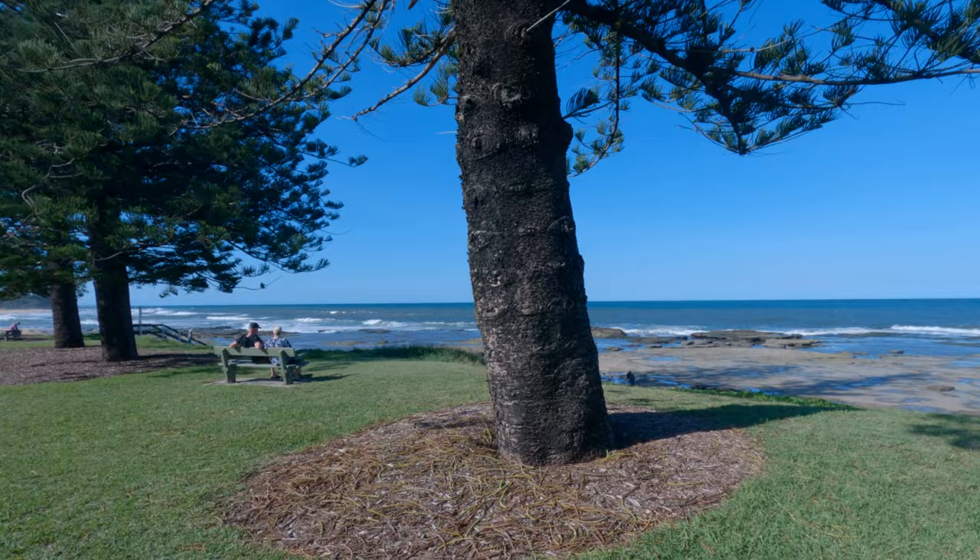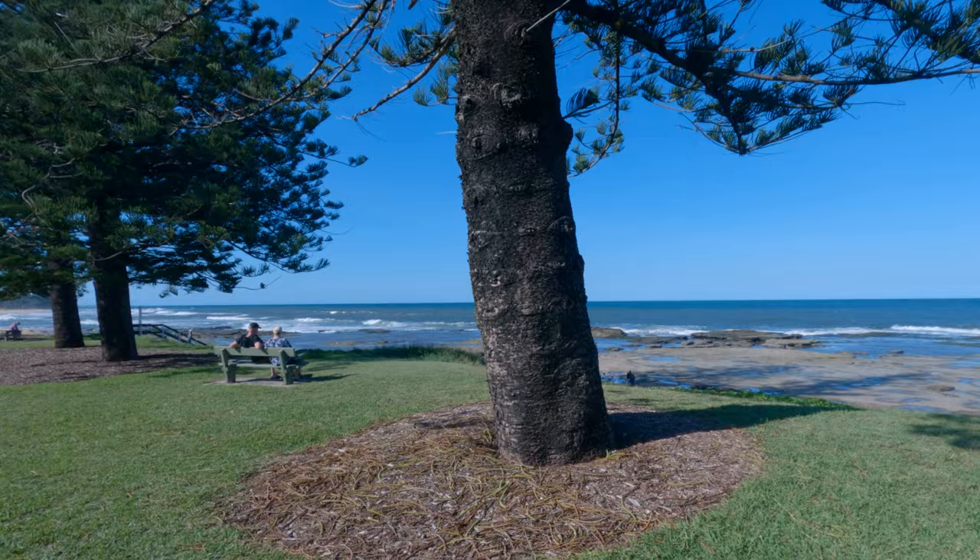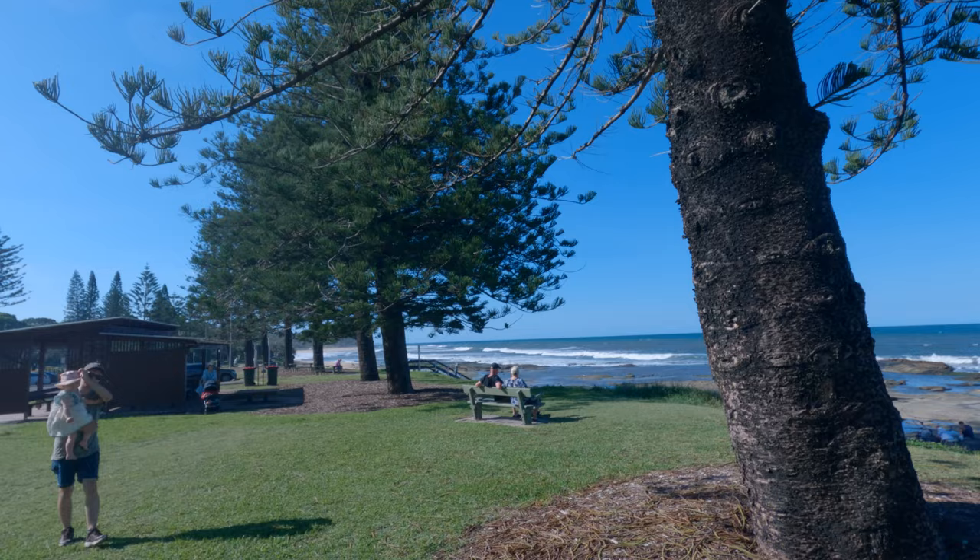Every time I've been here, there is an amazing cool breeze coming off the ocean on a hot summer's afternoon — it is just fantastic. There is ample barbecues and a toilet amenity block here. It's a great place for a barbecue with the family as well.